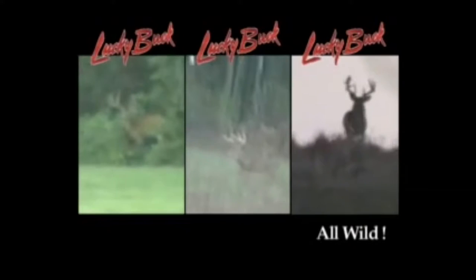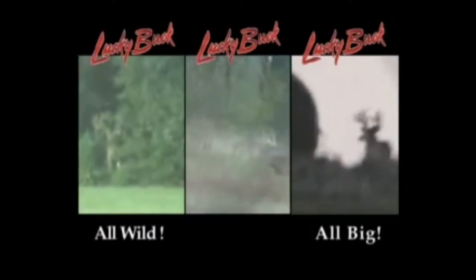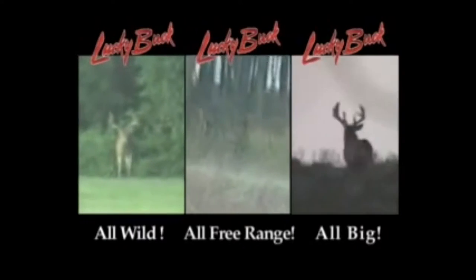The camera is too shaky and far away to make the deer out and see what they're actually doing. These three clips continue to run longer than they should have. I found that I was losing interest in what the promotional video was actually supposed to be about. The next footage shown was filmed by a Lucky Buck customer. I think it was a very bad idea to use amateur footage in this promotional video.